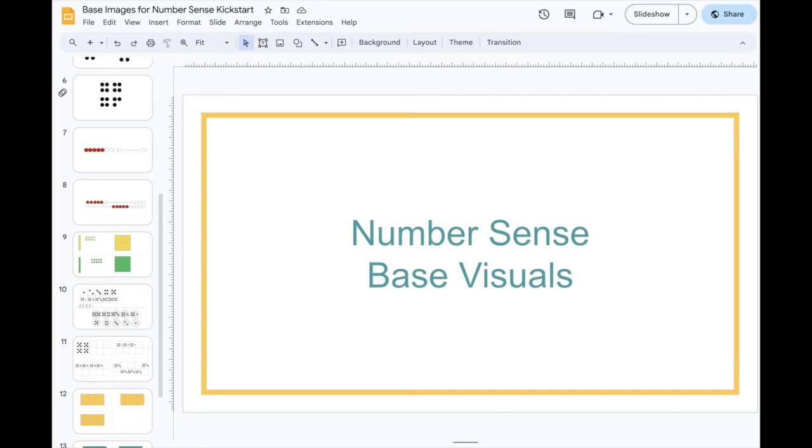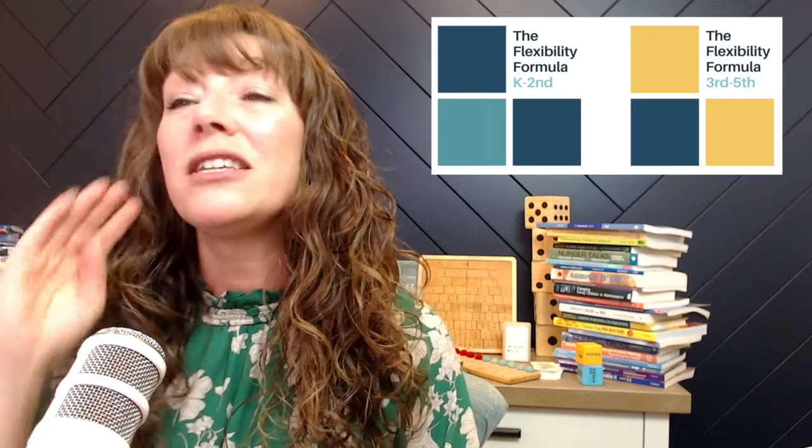The second resource I want to give you is to help you create the visuals. It's a Google Slides document that has some of my favorite visuals — just the base visuals. I don't have them arranged to create all the different quantities, but it gives you a base to start with, and you can copy and paste each item to create the different quantities you might need. For those of you who have taken my flexibility course about the eight number sense concepts, you've got a much bigger version of this document with separate ones for K–2 and grades 3–5.